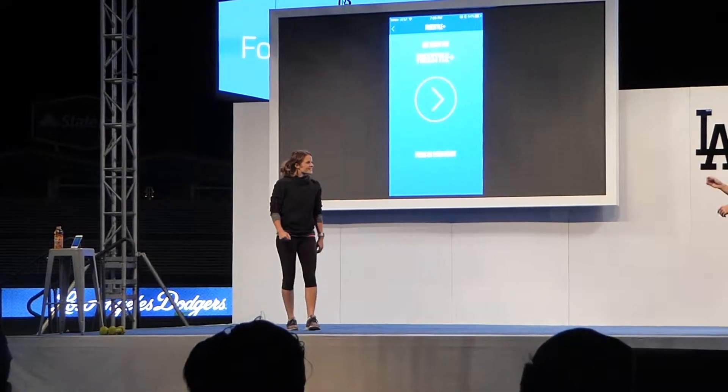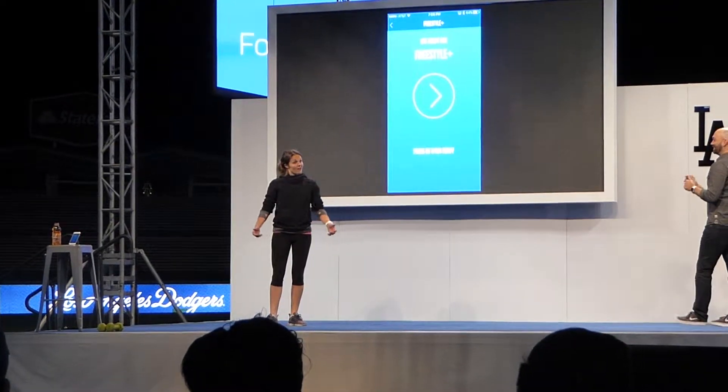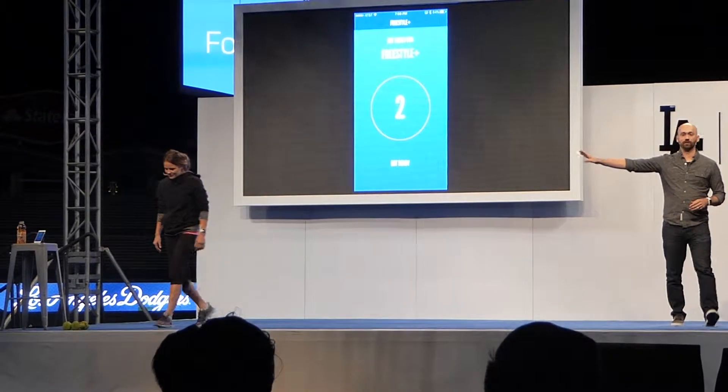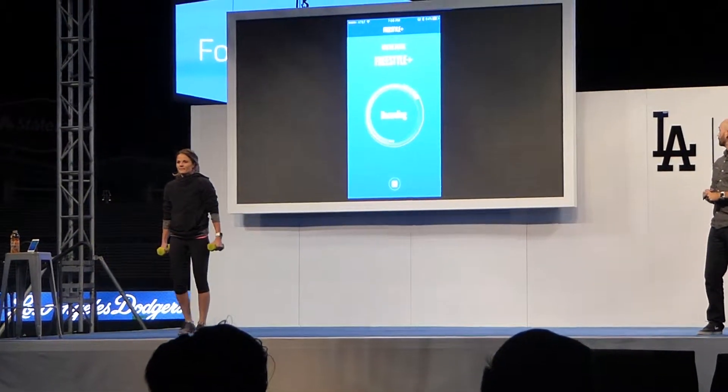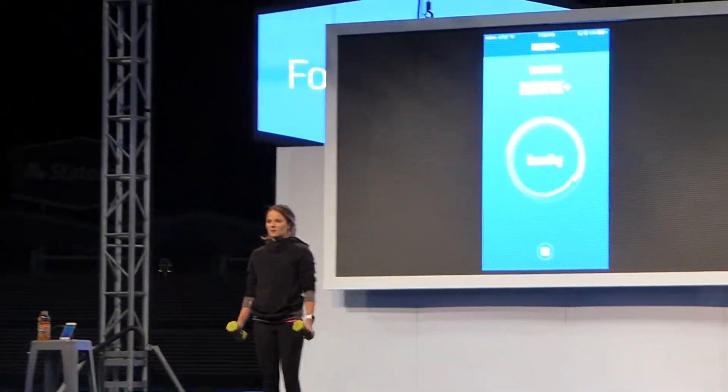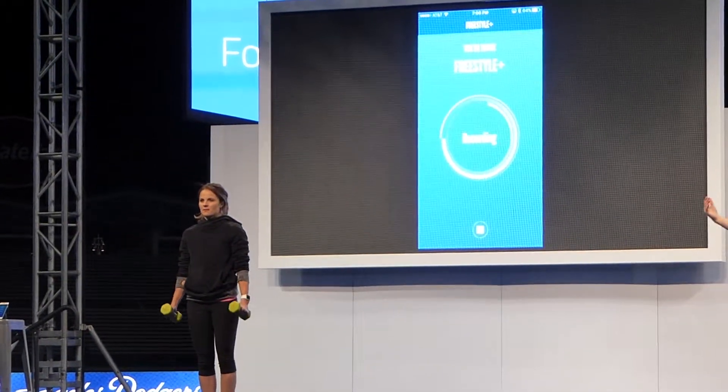Ten. All right, so we're gonna do six hammer curls and ten lat raises. So what she's gonna do is she's gonna fire up this demo application. She's firing it up and what we're doing is we're transferring the data right now from the wearable device, which is a Pebble, to the phone — and it could be any wearable device.